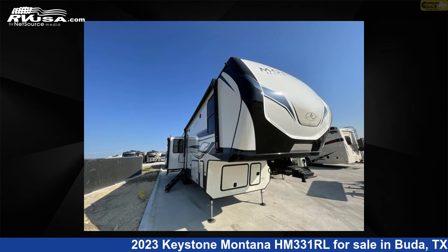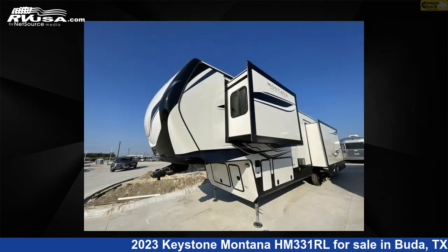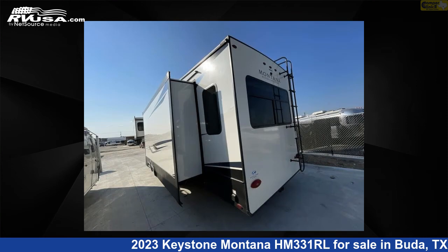This new Keystone is 37 feet 0 inches in length and features three slide-outs, a homestead interior, sleeps four, and 87 gallons fresh water capacity.